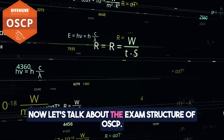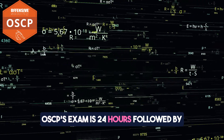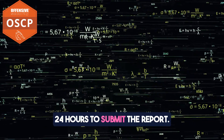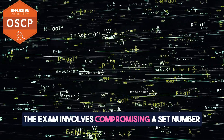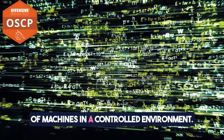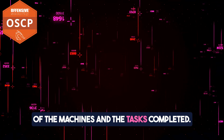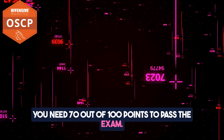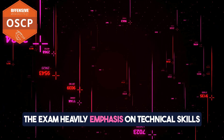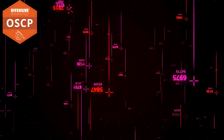Now let's talk about the exam structure of OSCP. OSCP's exam is 24 hours, followed by 24 hours to submit the report, so the total is 48 hours. The exam involves compromising a set number of machines in a controlled environment. Points are allocated based on the difficulty of the machines and the tasks completed — you need 70 out of 100 points to pass the exam. The exam heavily emphasizes technical skills, including manual exploitation and privilege escalation.